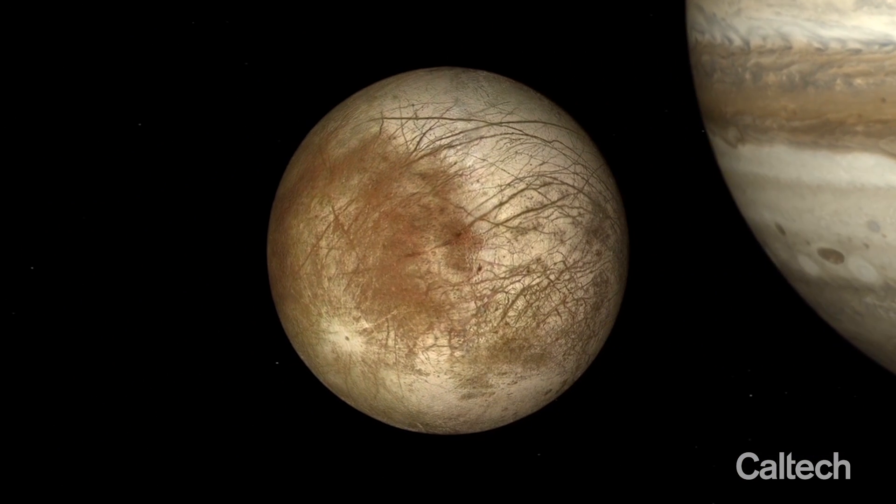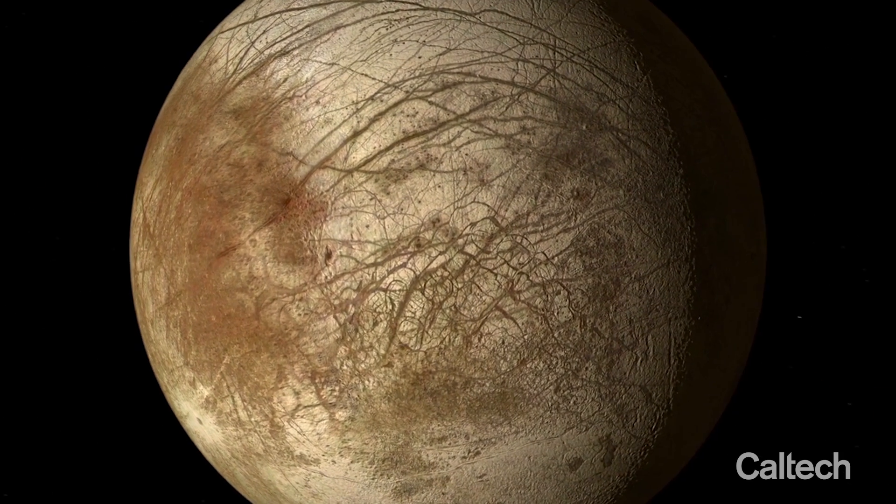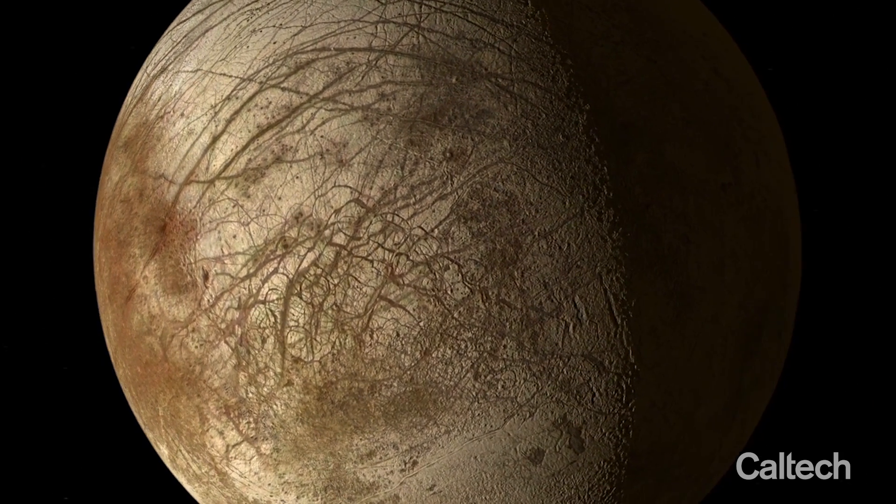How many bacteria do you need to see in an ocean in order to be confident that this is really an ecosystem? That's a question we don't have an answer to really.